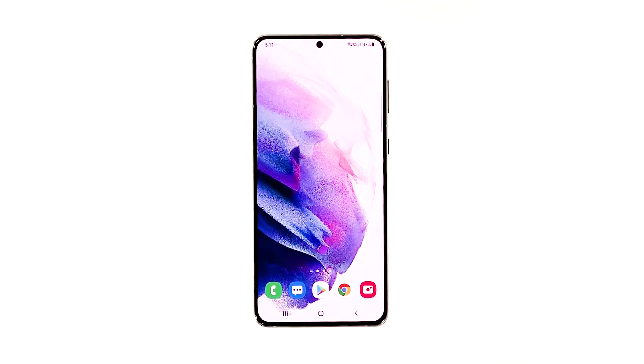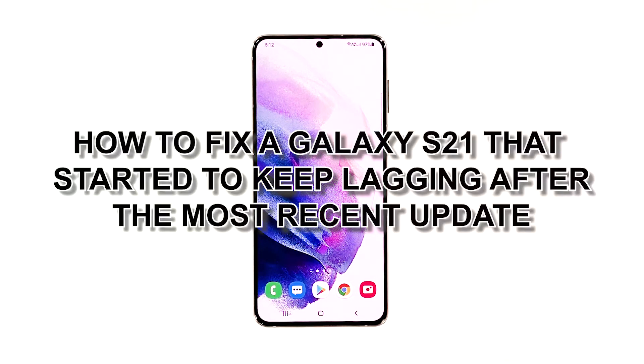Lags and freezes are among the most common performance issues you may encounter. More often than not they're just a minor problem that you can fix by yourself, just like any other firmware issues. But there are times when you will have to do several troubleshooting procedures to make your phone work smoothly again. In this video we will show you how to fix a Galaxy S21 that started to keep lagging after the most recent update.